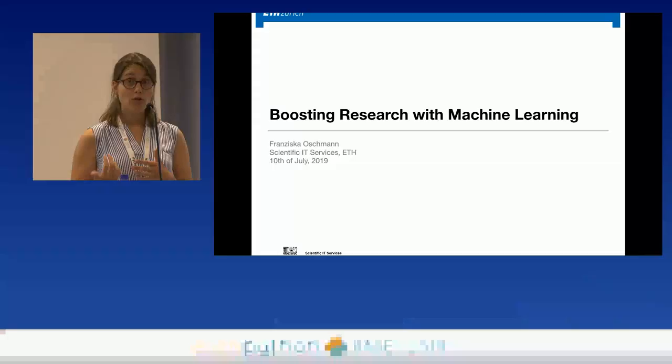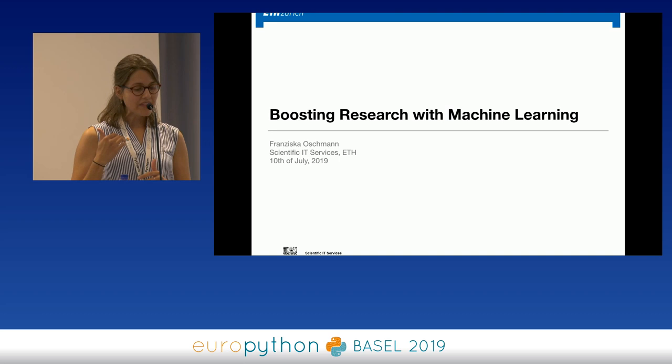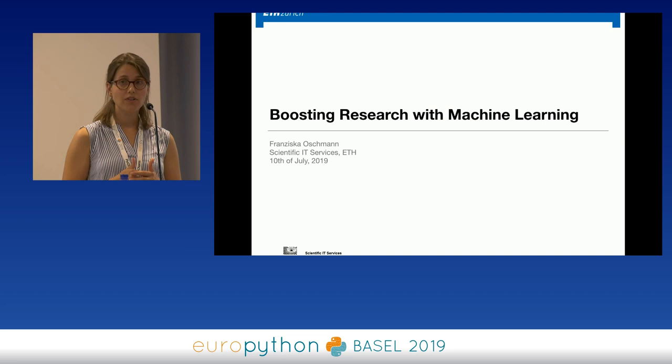Why is it a good idea to apply machine learning in research? We know that machine learning is quite powerful in the detection of patterns — for example, the recognition of objects in images or the detection of events in time series. A lot of research data sets deal with quite similar problems, and standard statistical methods fail for some of these problems. That's why researchers came to the idea to apply machine learning as a tool to tackle these problems.